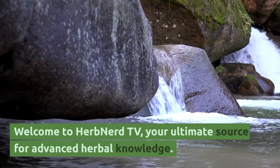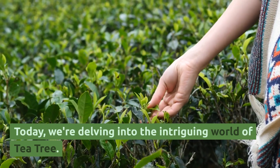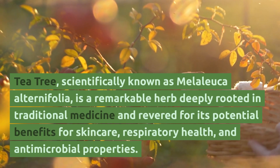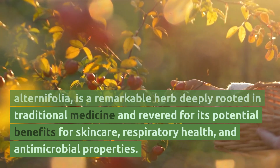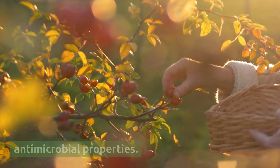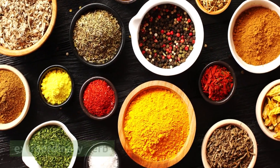Welcome to Herb Nerd TV, your ultimate source for advanced herbal knowledge. Today, we're delving into the intriguing world of tea tree. Tea tree, scientifically known as Melaleuca alternifolia, is a remarkable herb deeply rooted in traditional medicine and revered for its potential benefits for skin care, respiratory health, and antimicrobial properties. Let's explore the advanced aspects of this extraordinary herb.